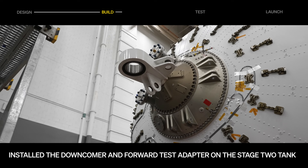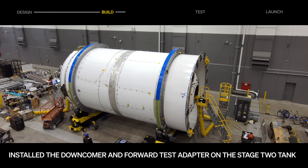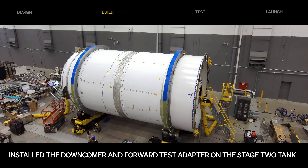Flight builds continue across all aspects of Terran R. The team installed the downcomer and forward test adapter on the stage two tank in preparation for acceptance testing.